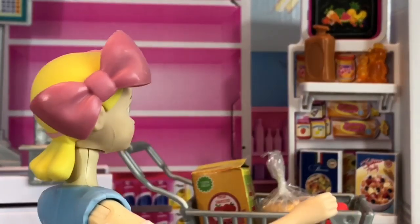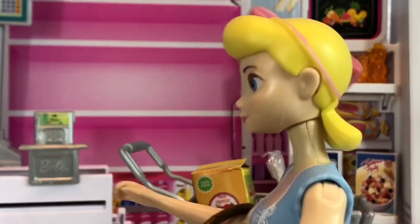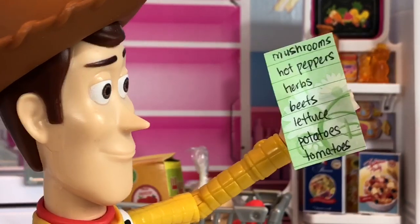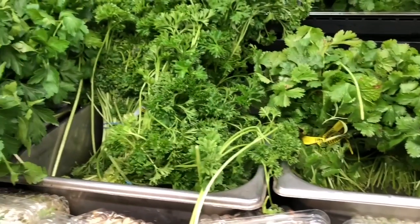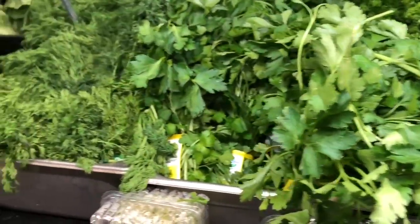Let's see, what else did we need? I should look at my shopping list. Woody, do you have the shopping list? Yes, I do. The next item is herbs. There's cilantro, parsley, Italian parsley and fresh dill.